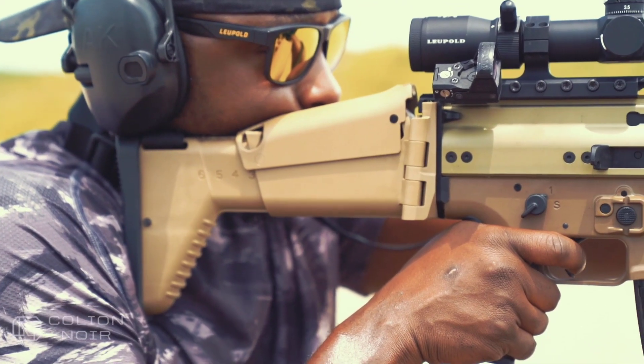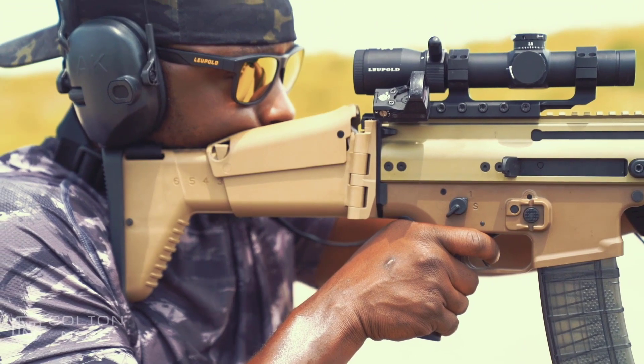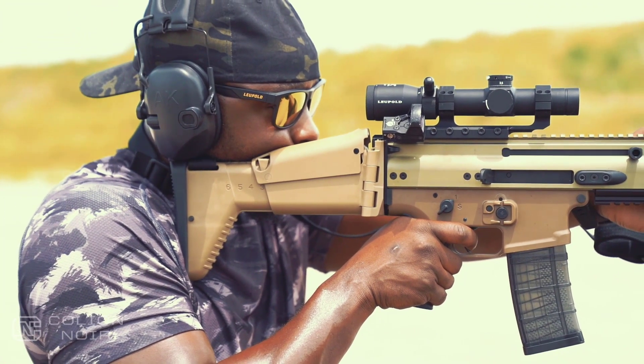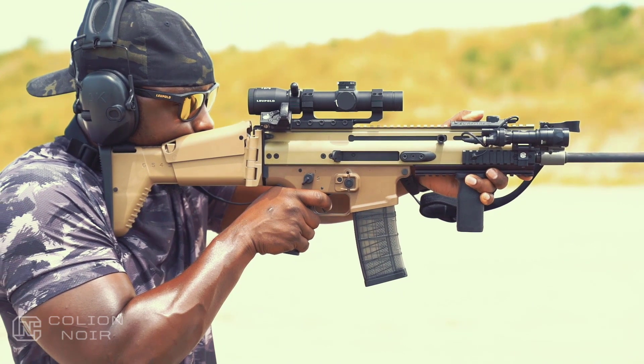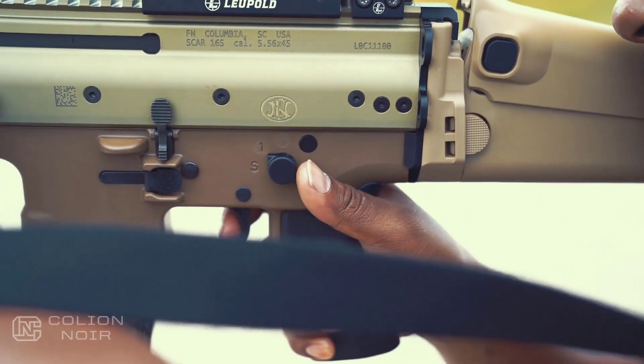Everyone loves to rave about the iron sights on the SCAR-16, and for good reason — they're awesome. However, because I have an obsession with running offset red dots, I can't run a rear sight, but trust me, they're awesome. The SCAR is one of the first rifles I didn't feel the need to change the safety selector on. It's fluid and incredibly easy to engage on both sides.